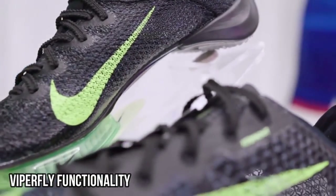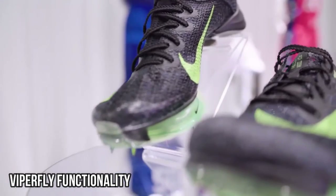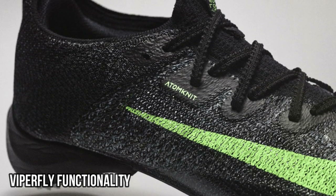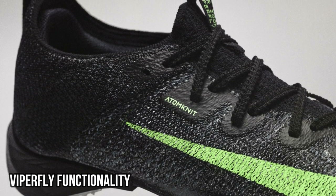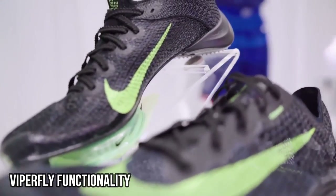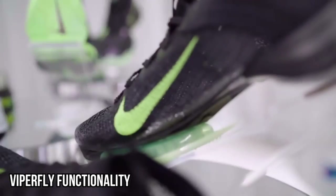First, let's understand exactly how the Vaporflies work. Again, they will use a new carbon fiber plate, but they will also include a new atom knit upper, which is a new version of the Nike Flyknit. These new uppers were designed to maximize heel lockdown while minimizing material and overall weight for the shoe.